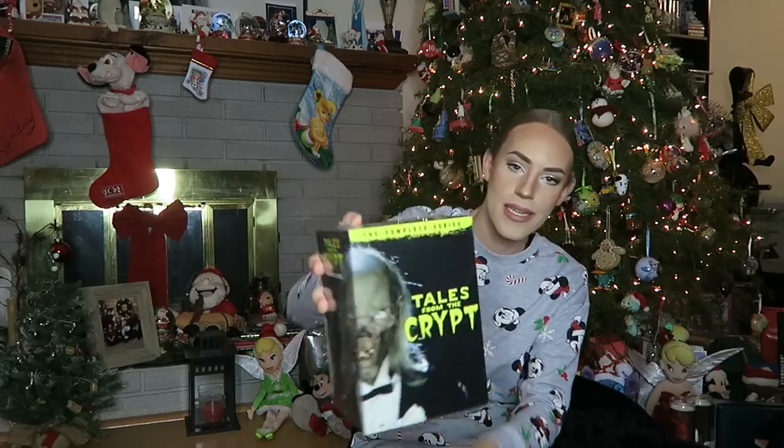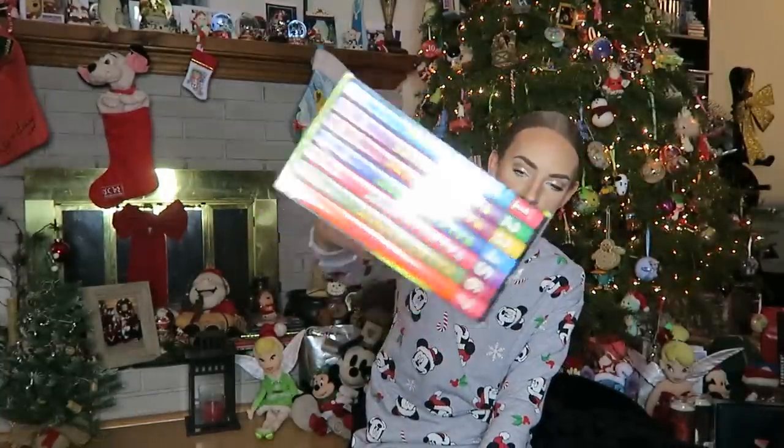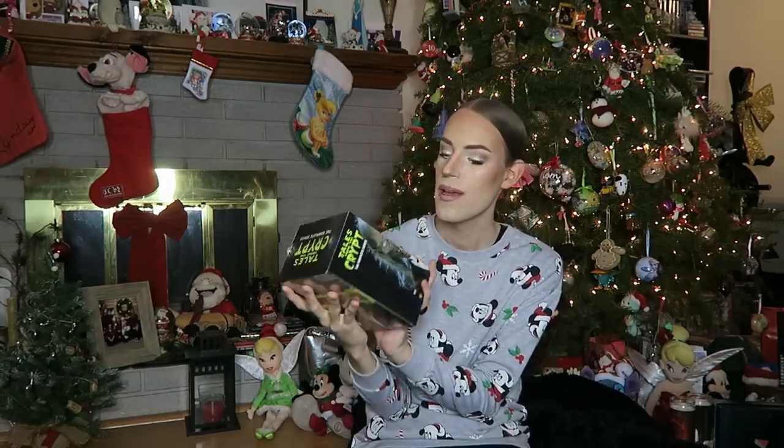Next up from Santa Claus, I got this Tales from the Crypt: The Complete Series on DVD. I only have season one individually, and all the other ones I've looked at online are like $30 to buy individually — this whole set I think was like $90. So I asked for this and ended up getting it, which is super cool. Thank you to Santa Claus for hours of endless entertainment with the Crypt Keeper himself. Can't wait to sit down and binge watch this.